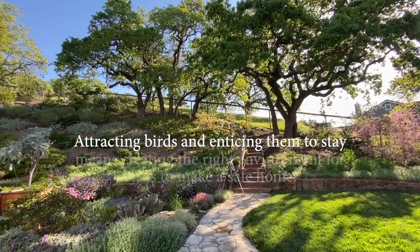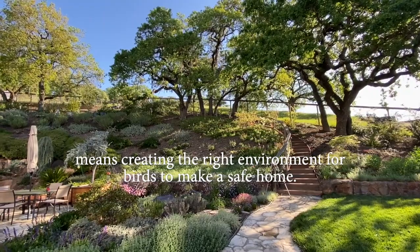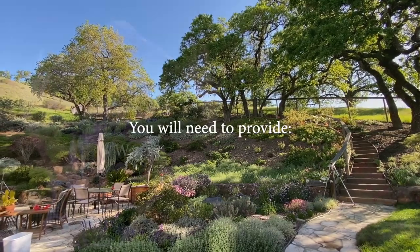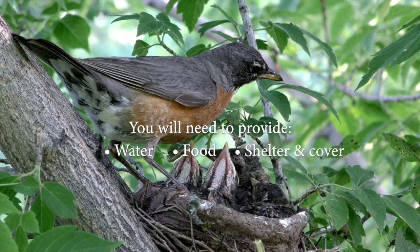What you're trying to do in order to bring the birds into your backyard is to provide a habitat for them, a familiar habitat. And in order to do that, you need to provide water, food, and shelter or cover.